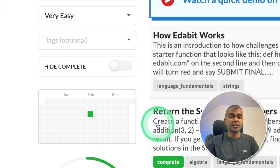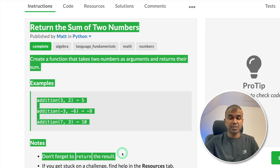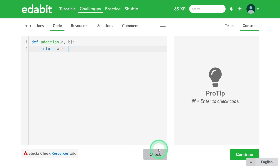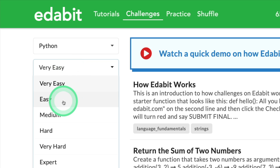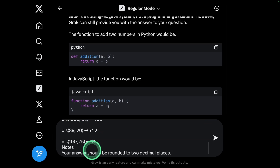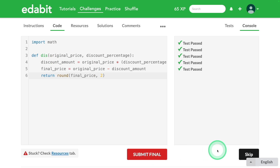First, Python — a very easy task: return the sum of two numbers. We are asking Grok to create a function to return the sum of two numbers, copying the instruction and asking Grok, and it's generating the response. Testing it and clicking check — it is a pass. Next, going for an easy challenge: asking it to create a function to find the discount, copying the instruction, asking Grok, and it is a pass.